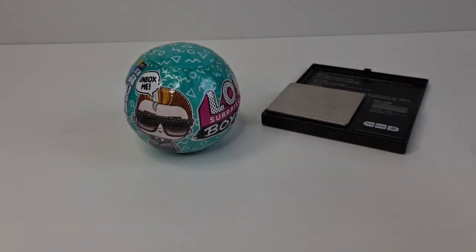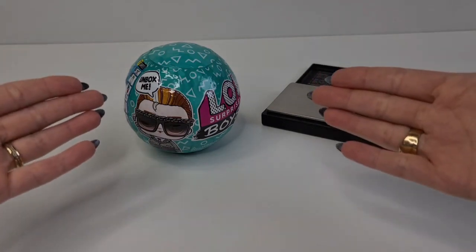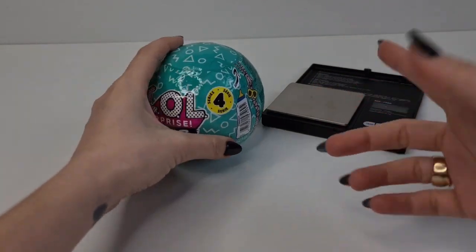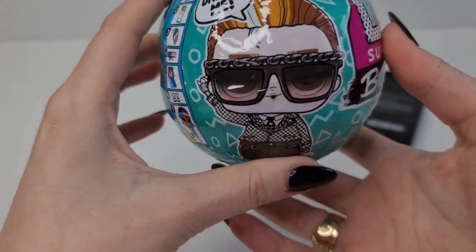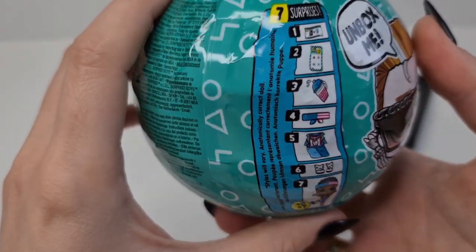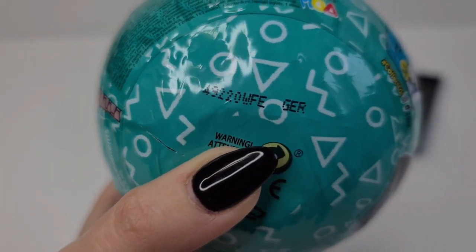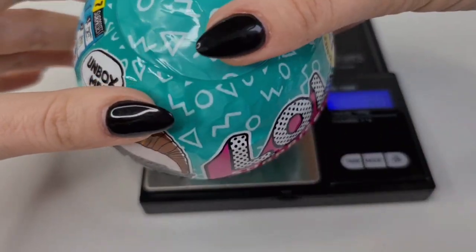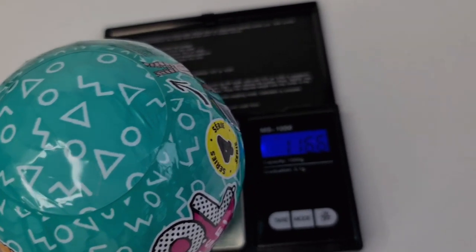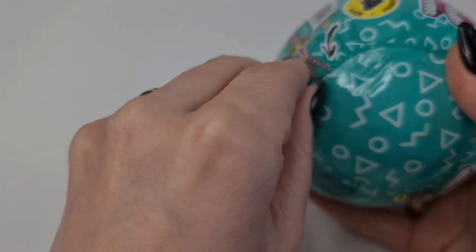Hi guys, welcome back to our channel! If you are new here, please subscribe so you won't miss any of our future unboxings. For today, I'm going to unbox the LOL Surprise Boys Series 4 — we finally have them in Germany. Hopefully we will get Kawaii Guy; he is so cool. We have seven surprises. Here is the code for ours. I have my trusty scale here, so let's see how much this one weighs — it's 116.6 grams. Okay, let's see how the zipper works.